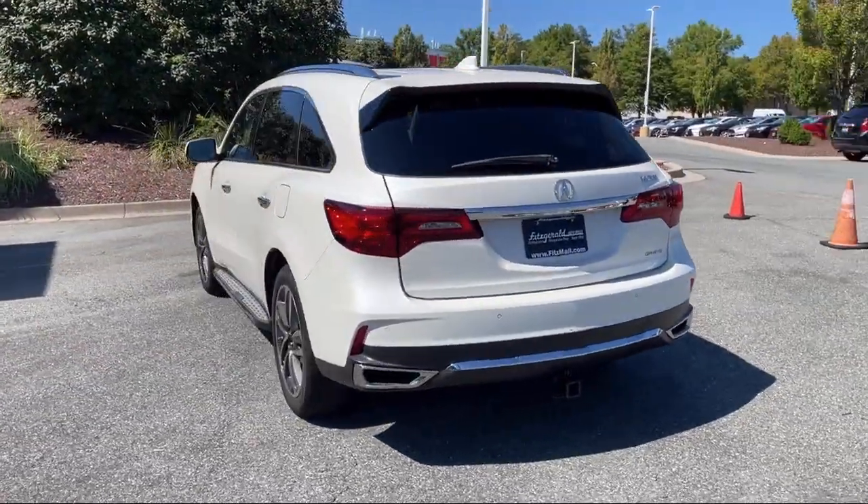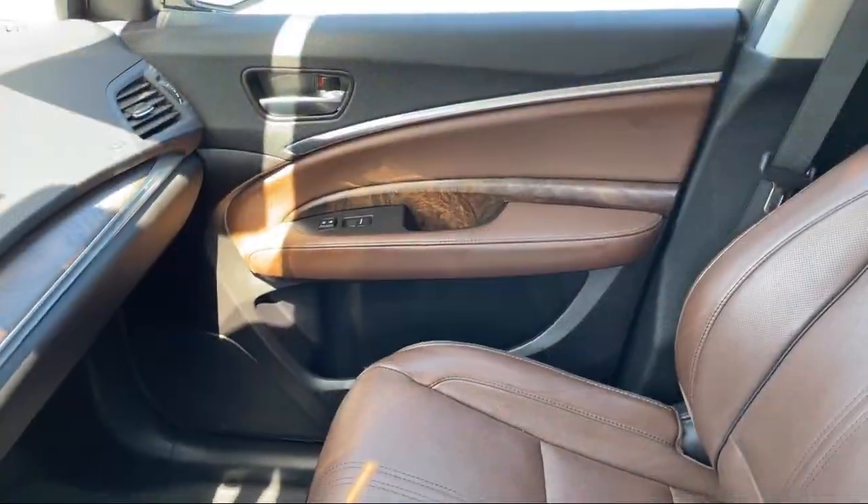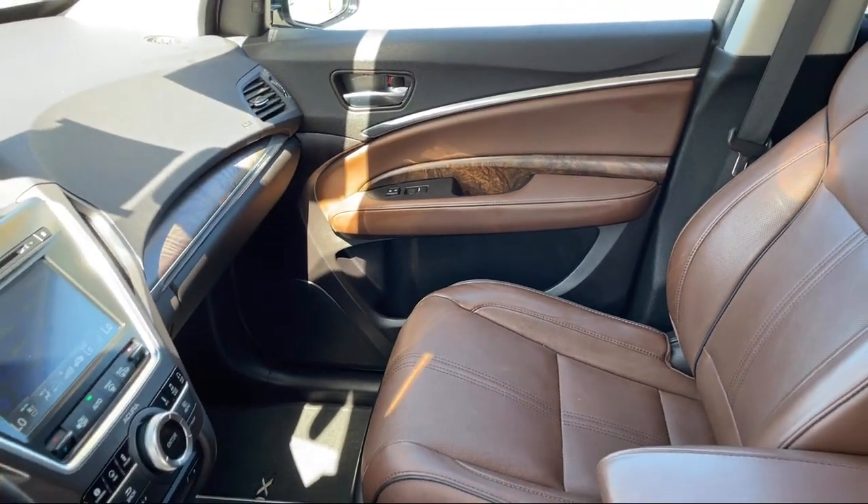Steering Wheel Mounted Cruise Control, Lane Deviation Sensors, Center Front Console with Armrest and Storage. And it has less than 60,000 miles on the odometer.